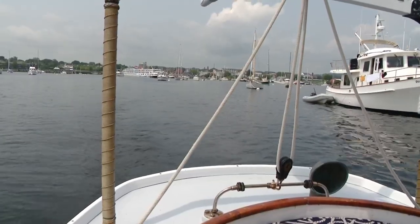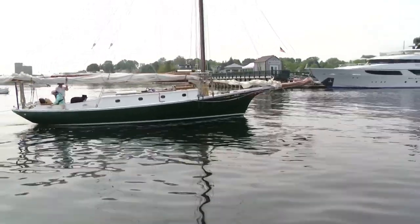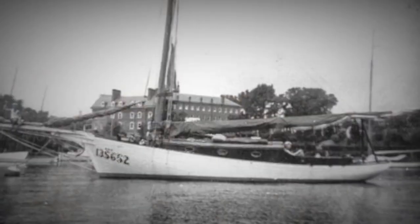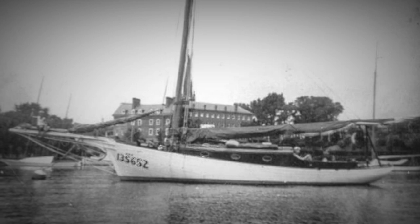As we headed out of the harbor, others were coming in. Some of today's friendship sloops never fished — some are newer models. But Andy's boat and Diane's are both more than a century old. Both had working lives before motors took over and sailing became something for fun.